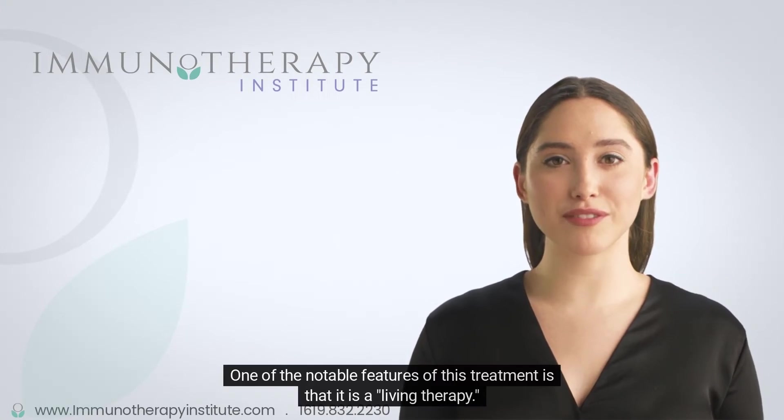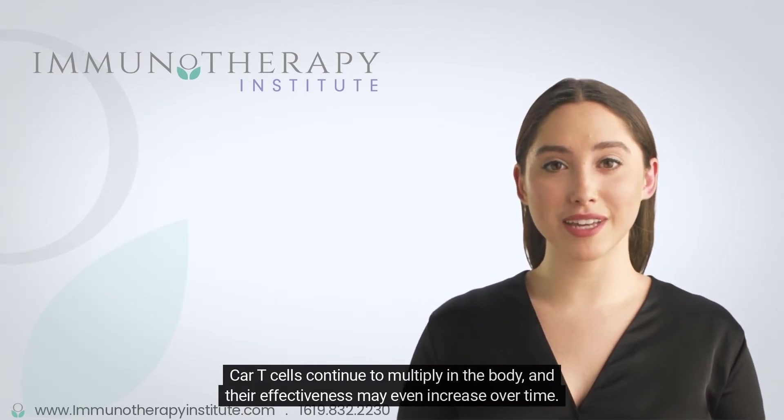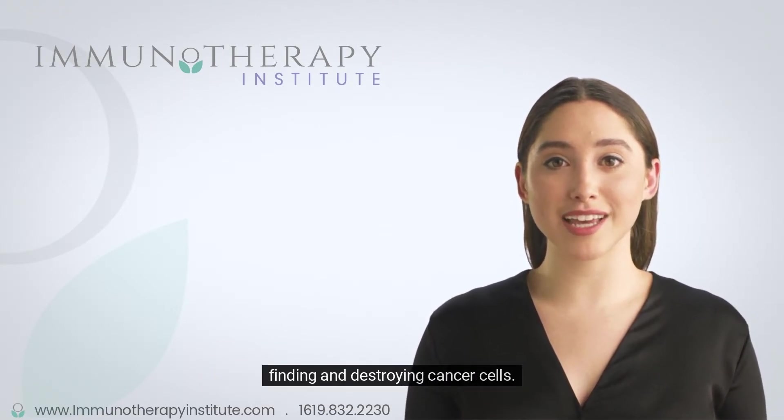One of the notable features of this treatment is that it is a living therapy. CAR T-cells continue to multiply in the body and their effectiveness may even increase over time. CAR T-cell treatment changes the immune system to be more effective at finding and destroying cancer cells.